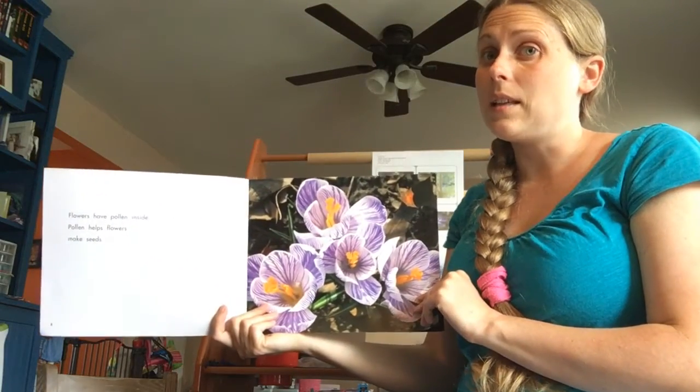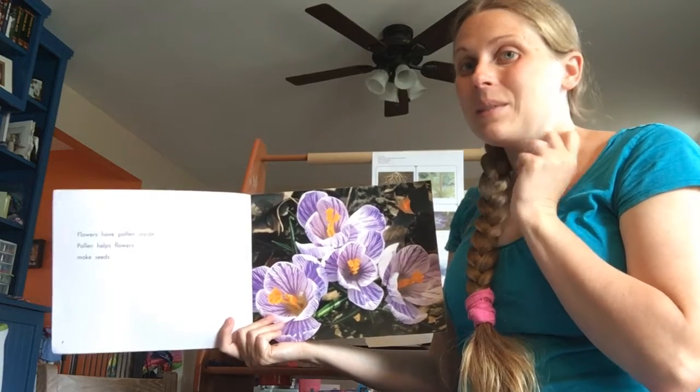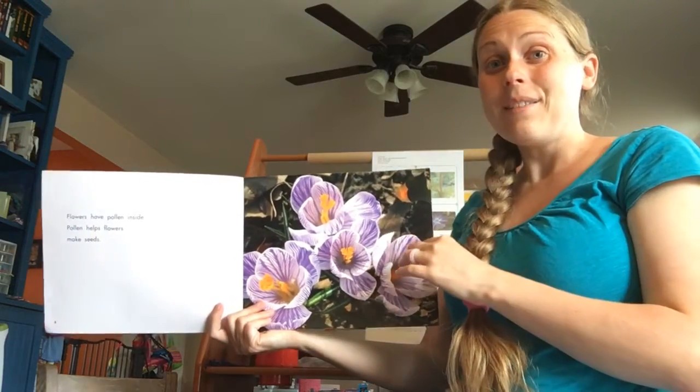I know something else that likes pollen. Can you think of what animal likes the pollen? Bzzz! The bees!